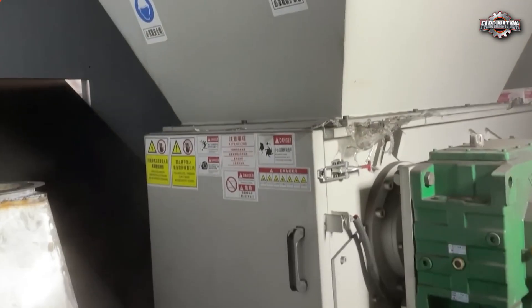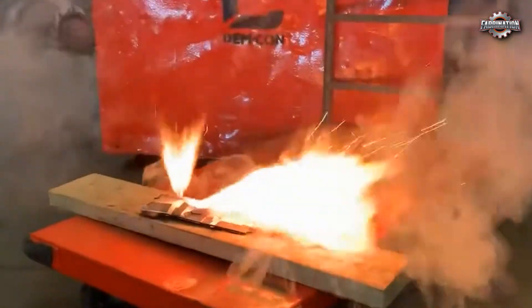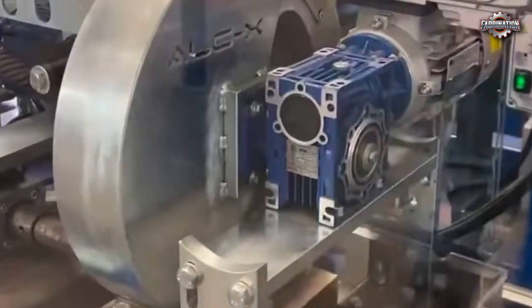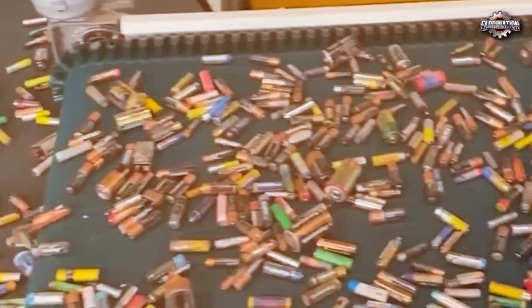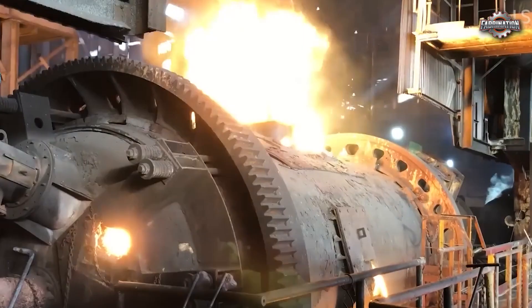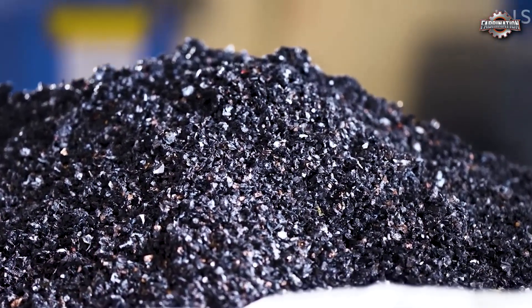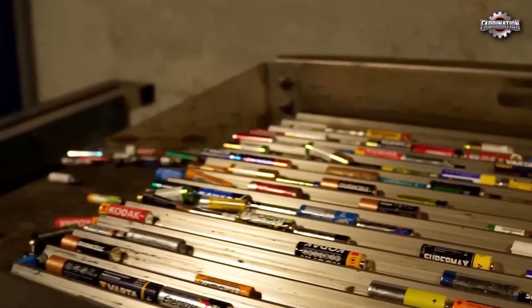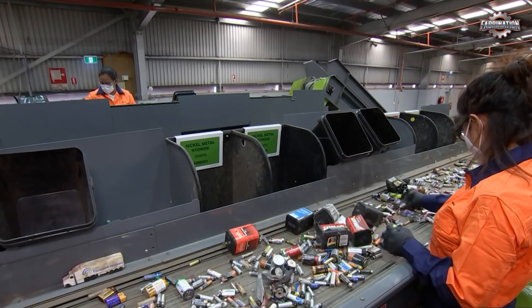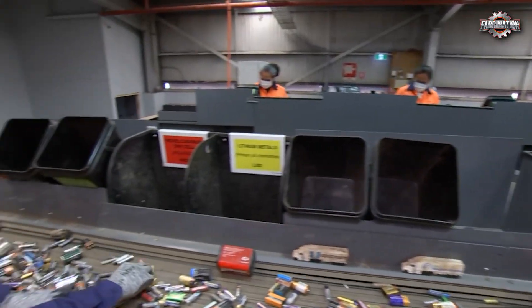But the process? It's far more intense, dangerous, and complicated than most people realize. In this video, we'll walk you through the entire process of battery recycling, from collection to recovering valuable metals. You'll see how batteries are broken down, melted, or dissolved to extract materials that can be reused. But we'll also look at the dark side of this industry — explosions, toxic fumes, poor working conditions, and the serious risks faced by workers in some recycling plants.